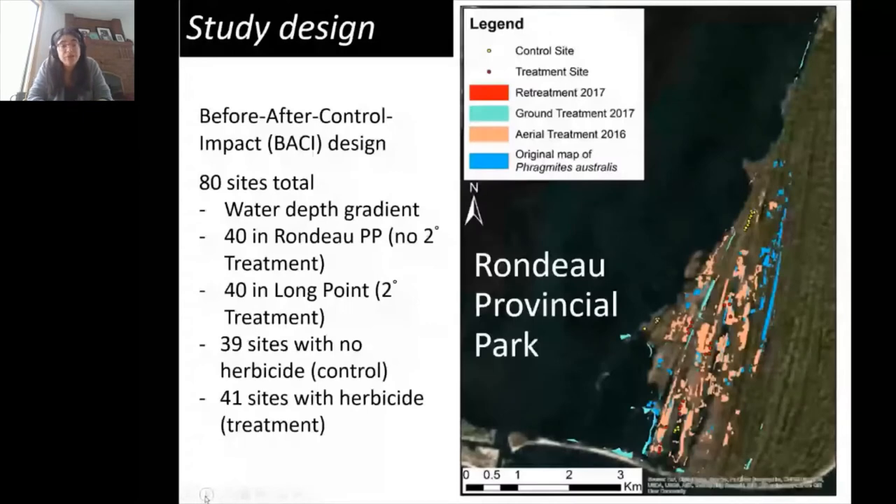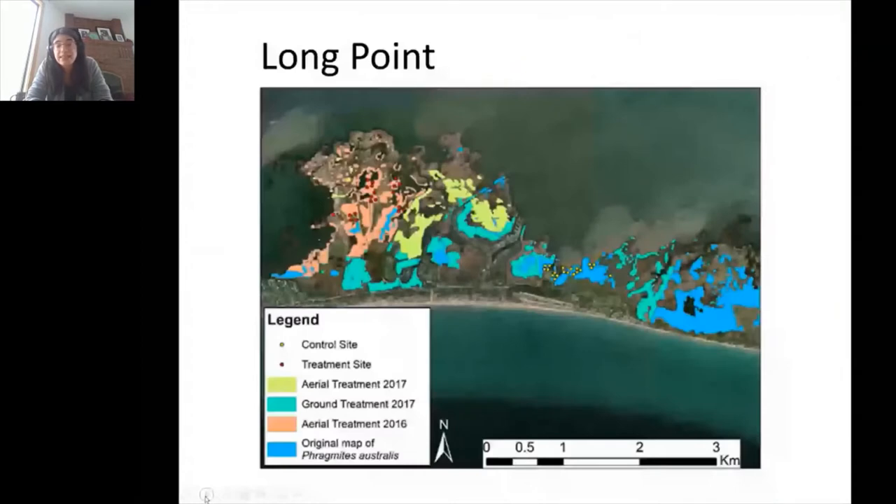We used a before-after control impact design, sampling before treatment at both control locations where no herbicide was applied and treatment locations where phragmites was treated with glyphosate. We had sites in Rondo and Long Point equally divided between treatment and control. Treatment plots were in areas treated aerially in 2016 followed by subsequent ground-based treatment, while control plots were in untreated areas.